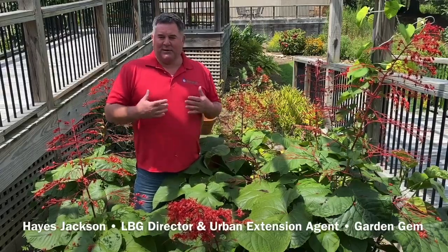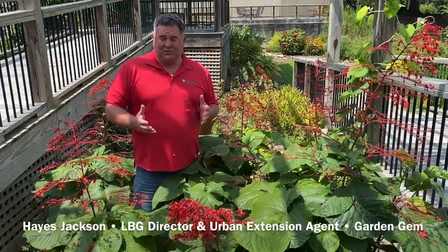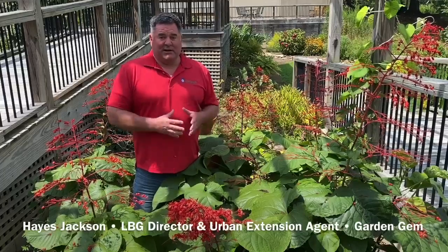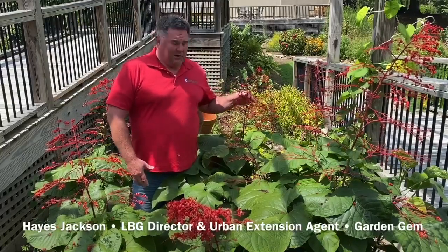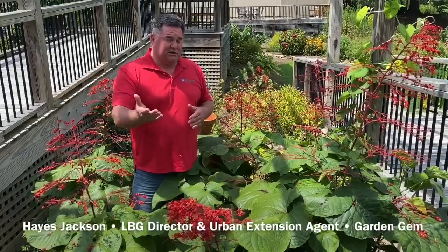I'm also a big plant geek, and when it comes to plants I like some of the things that are kind of unusual — things that are not widely known. This is one of those plants that gets a lot of attention, and it's called pagoda flower. The red flowers are kind of shaped like a Chinese pagoda, and it is from China.